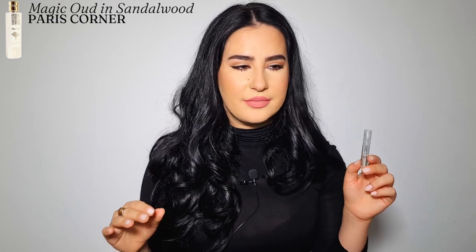Next I grabbed Sandalwood from Paris Corner. Not that it's a bad fragrance, but when you have thousands of fragrances to compare it to, is it something I'd say you need to try? Honestly no. It reminds me slightly of Adib by Latafa, but I'm not entirely sure.